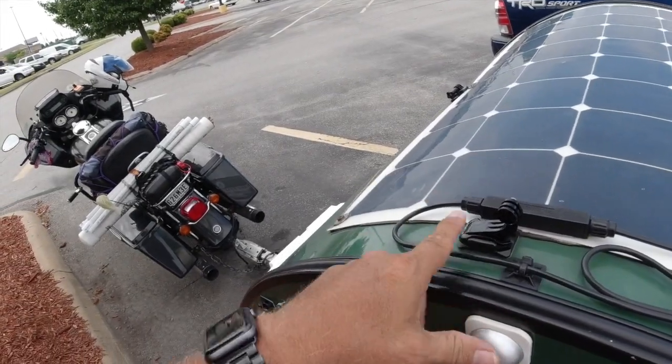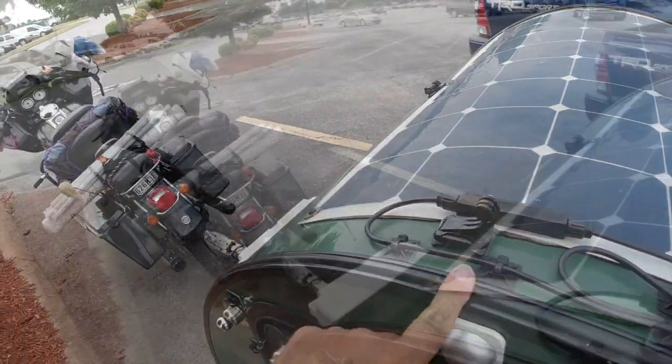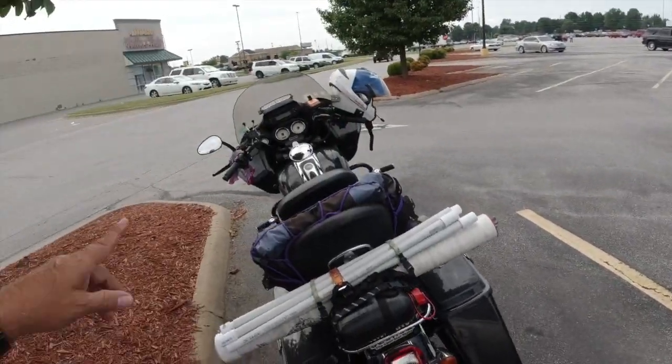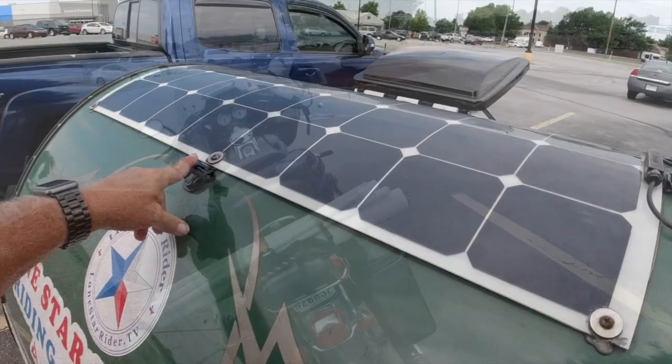I've got a couple of GoPro mounts on the trailer — people really like when I do that view. I have connections for the camera, which is not a GoPro anymore — it's the DJI Osmo Action, an awesome camera. The reason I bought this camera is it had great reviews, and also my other cameras got stolen — I've had two GoPros stolen. So I don't leave them out; I take them off immediately.